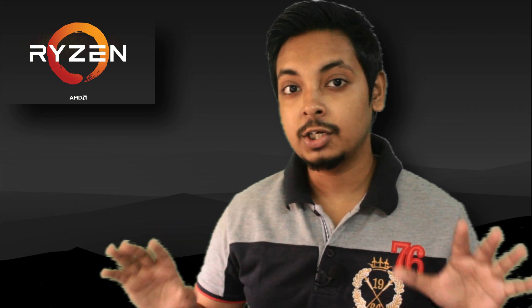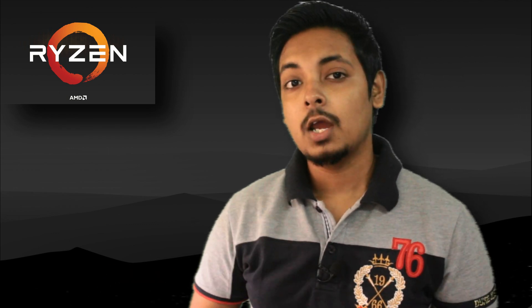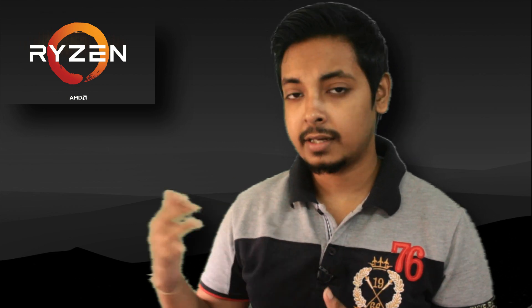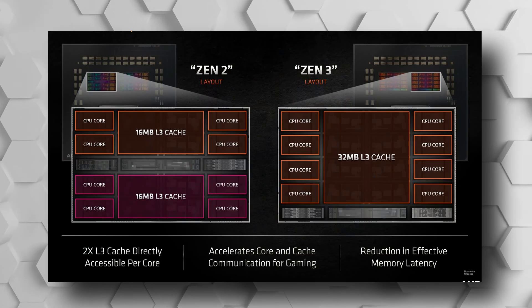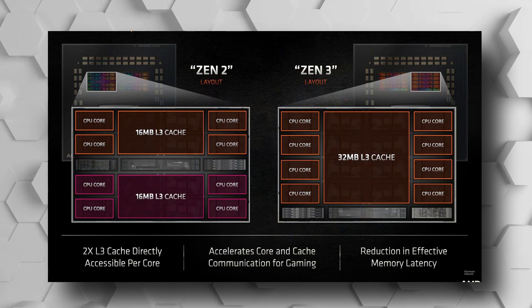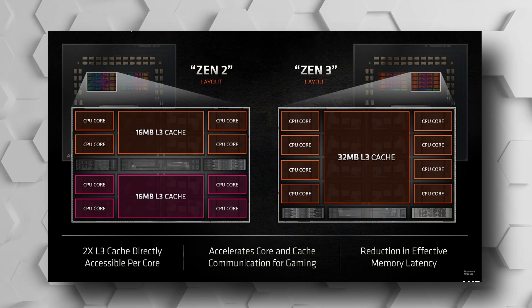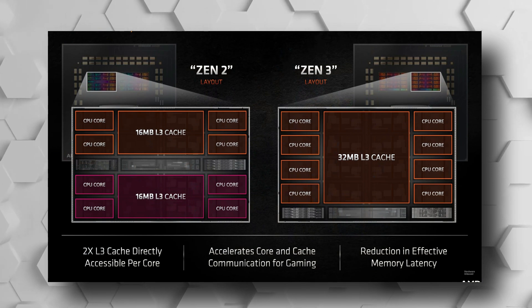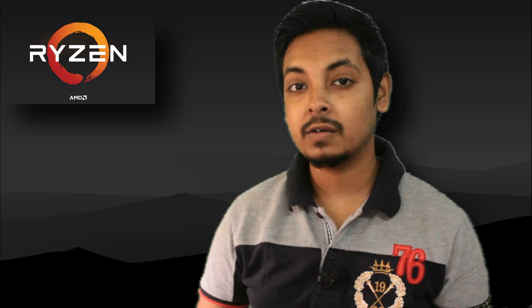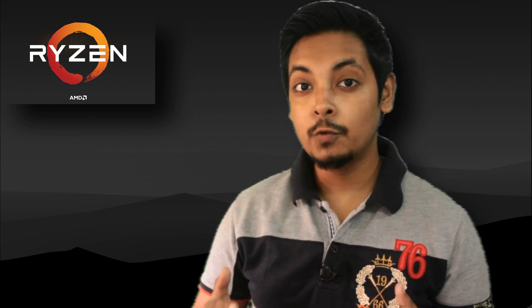There are no changes in core counts, and the power consumption as a result is also the same. The big change they have announced is the way the CCX layouts work. Unlike previous generation Zen 2, we no longer have the eight cores split into two CCX modules of four cores each with each core getting access to 16 MB of L3 cache per CCX. With Zen 3, they have put all eight cores in a single CCX module, with each core getting access to all 32 MB of L3 cache. This results in reduced latency for both cores and memory, significantly improving gaming performance.